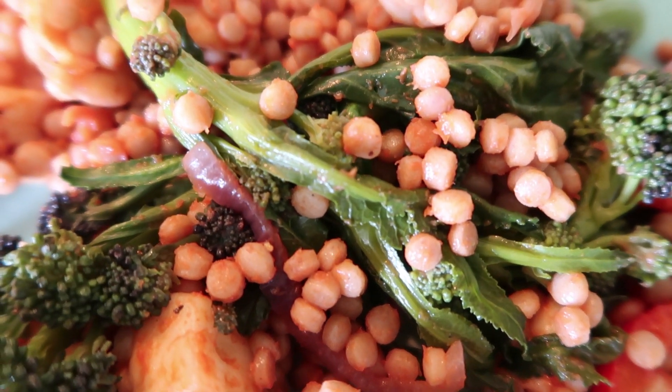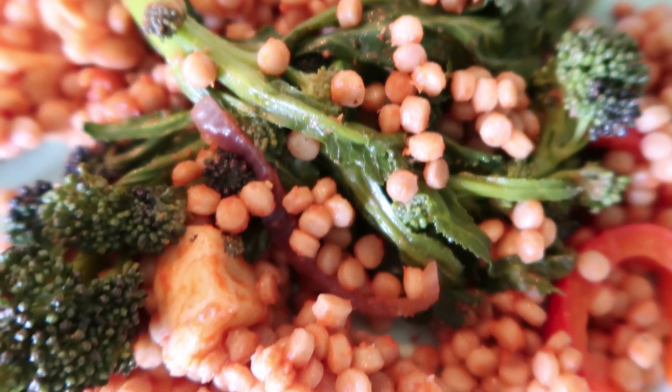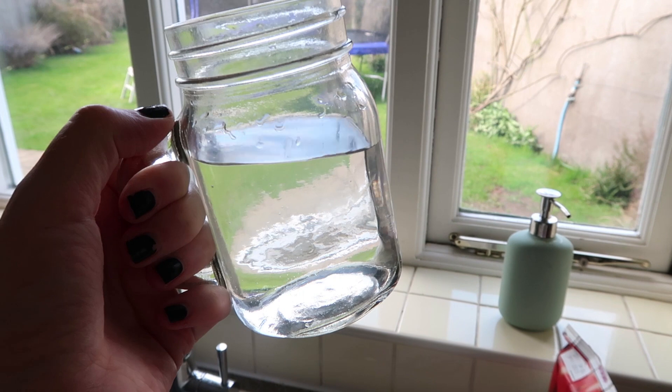Then a couple of hours later I have my fourth big glass of water before making dinner.